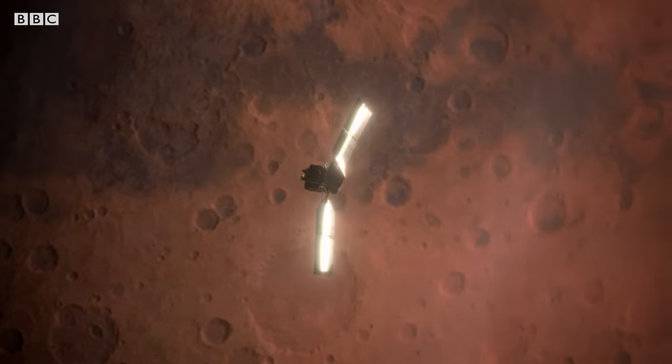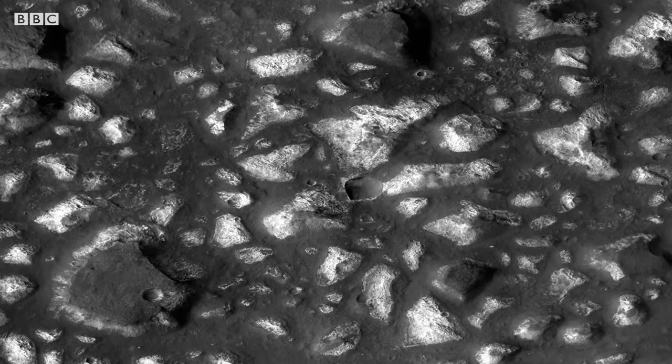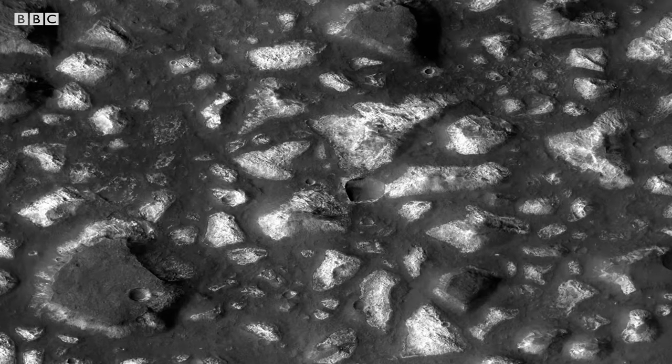And it is on the ancient seabed that MRO sees something remarkable. MRO saw a massive, 400-meter-thick deposit formed from a mineral that forms in deep-sea hydrothermal environments, such as one that might have undersea vents.